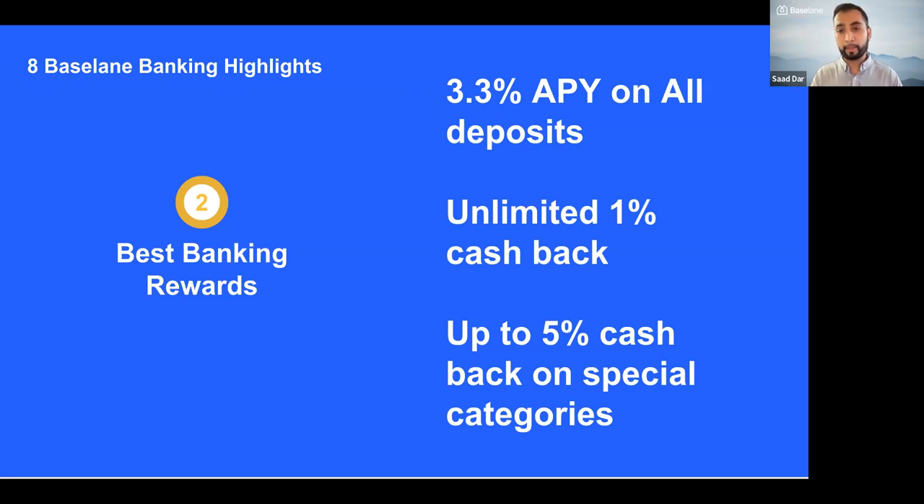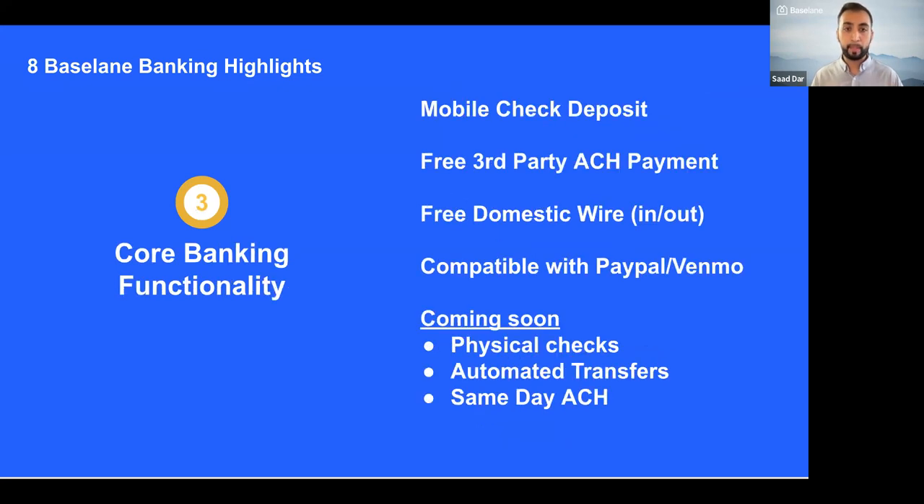That 3.3% APY applies whether it's rent you've collected, security deposits, or just balances sitting there. There's also unlimited 1% cash back and up to 5% cash back on special categories like Home Depot or Lowe's. Core functionality includes mobile check deposit, the ability to pay third parties or yourself through ACH for free, and free domestic wire. We're also compatible with PayPal and Venmo. Coming soon: physical checks, automated transfers, and same-day ACH.